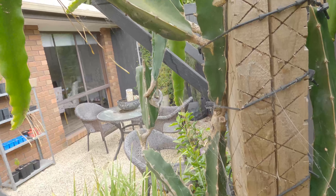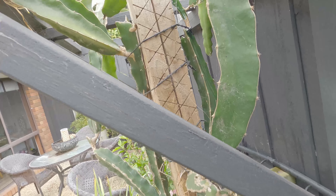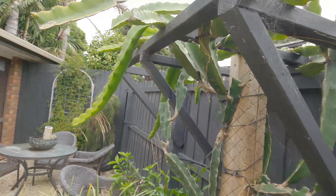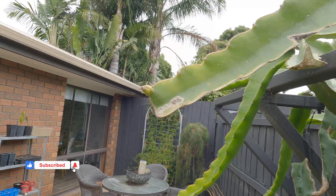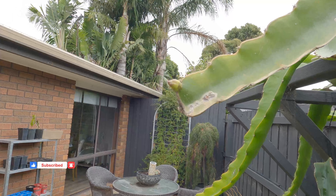The only problem now is the weather's getting cold and I don't know if the dragon fruit will be able to handle this cooler weather. They're coming into flower really, really late.